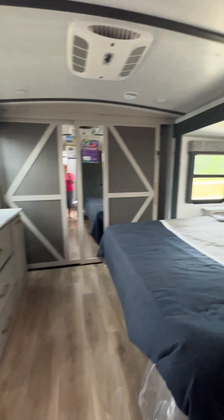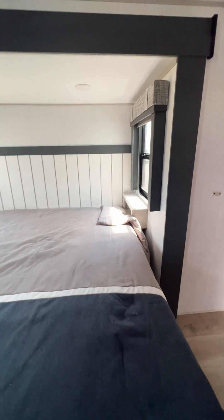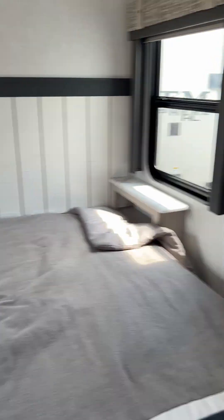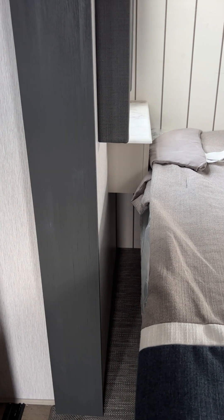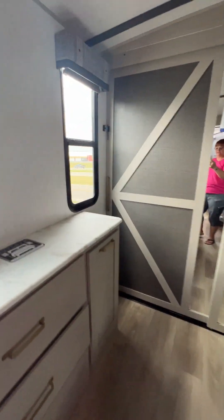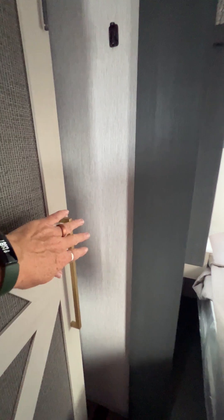And then we can walk right through to the bedroom. King size bed with little storage cubbies beside the bed, plus storage space underneath. Got a dresser, and then we have this nice big closet — lots of space. That's just one side; if we go to the other side, we have even more space.